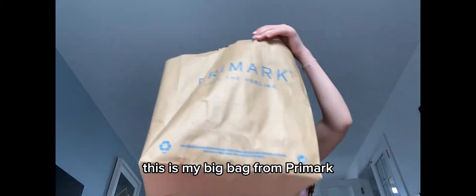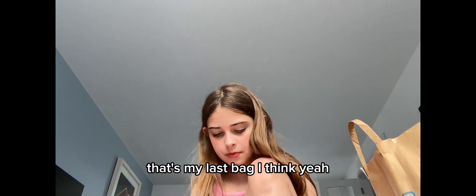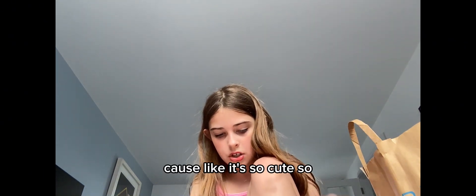Yes, this is my big bag from Primark. I got quite a lot of things. That's my last bag, I think. It's so cute.